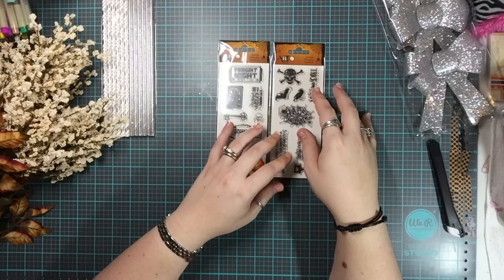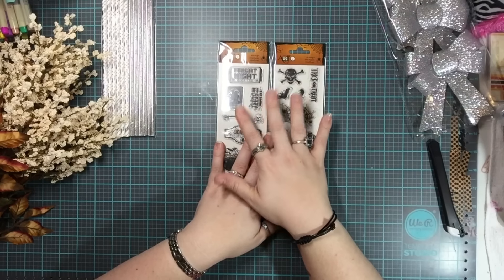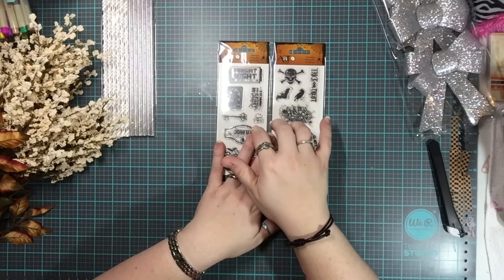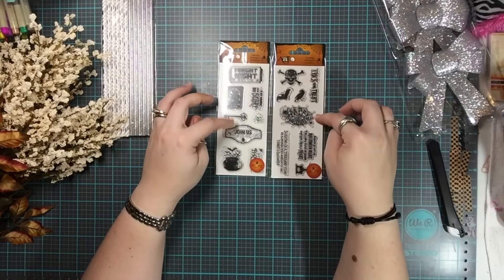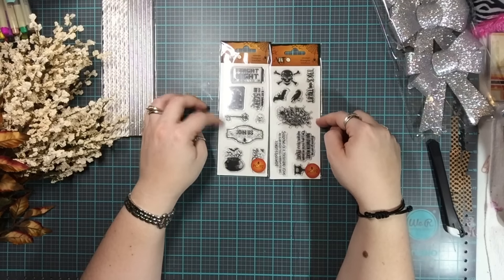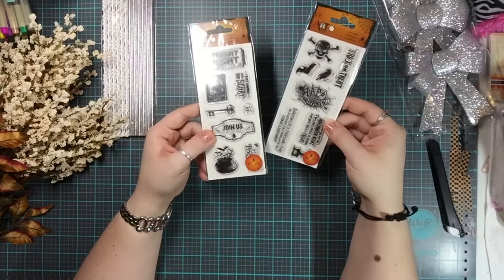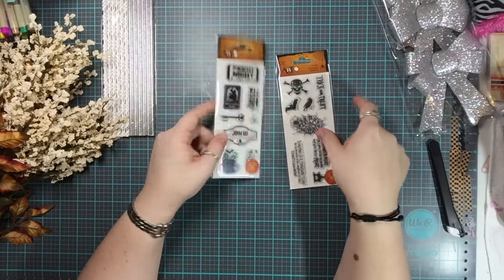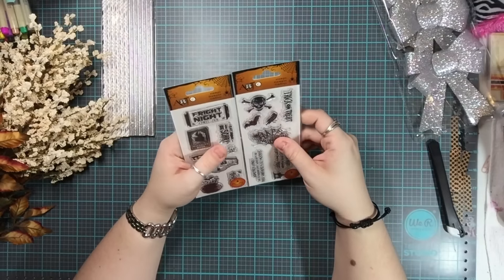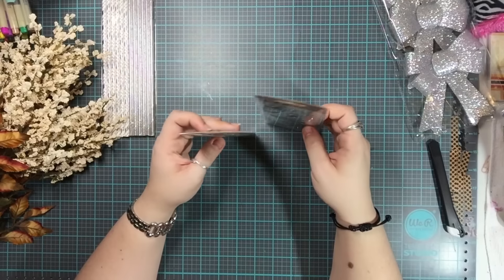I also got these Halloween stamps. My husband asked why I bought more Halloween stamps, but I only have about two or three Halloween stamp sets total. These were regular price at $2.99 each — not part of the 50% off sale. The cashier offered to give me the discount since they're Halloween items, but I said it was fine — it's three bucks, I'm not worried about it.